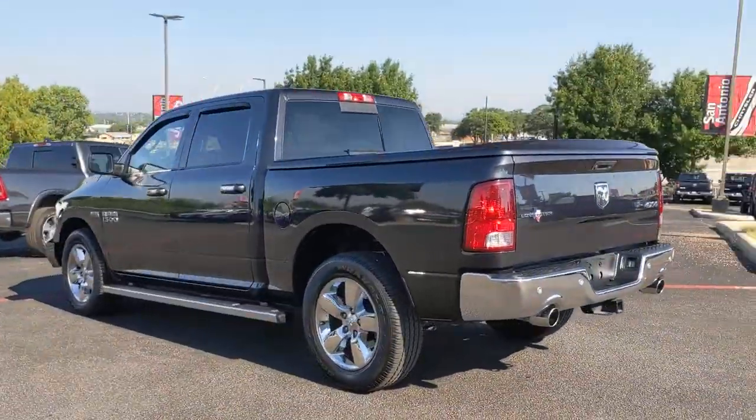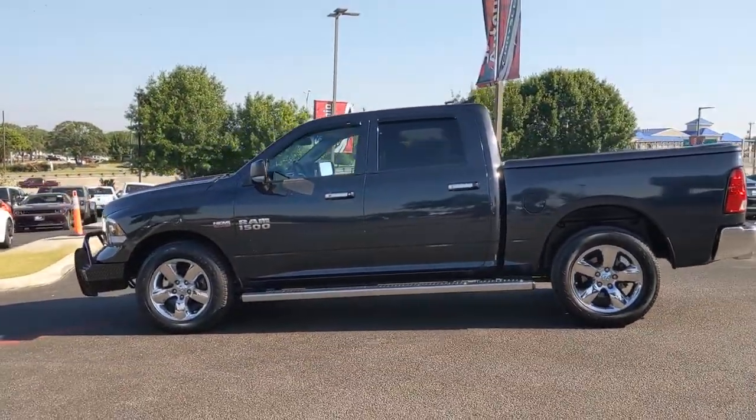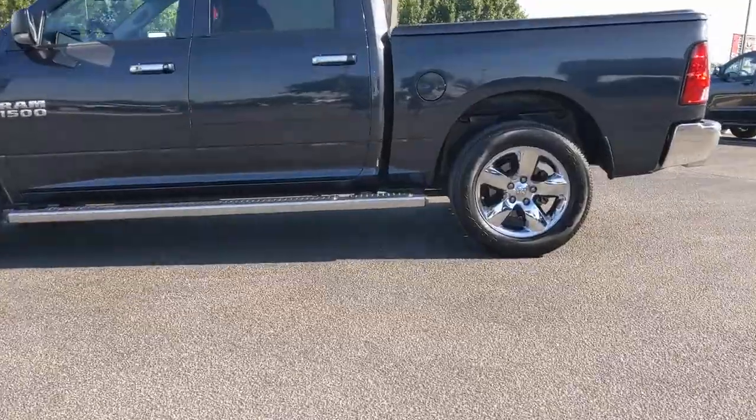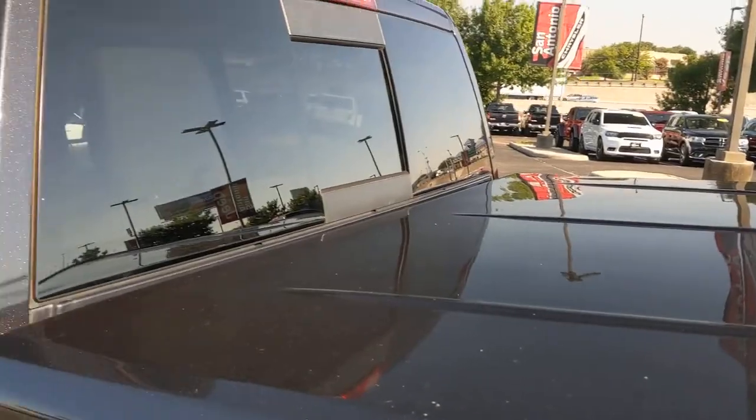Tow hooks, universal garage door opener, trip computer, power windows, four-wheel disc brakes, power steering. Get the truck that's both strong and comfortable to drive. Get into the Ram 1500.